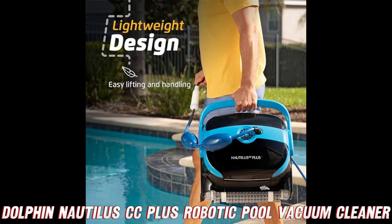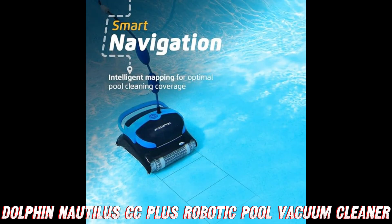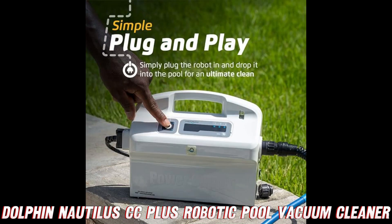Let's not forget the Dolphin legacy — with over 40 years of experience in effortless cleaning, these guys know a thing or two about delivering top-notch performance, durability, and cost savings. It's like having a pool cleaning guru in your backyard.